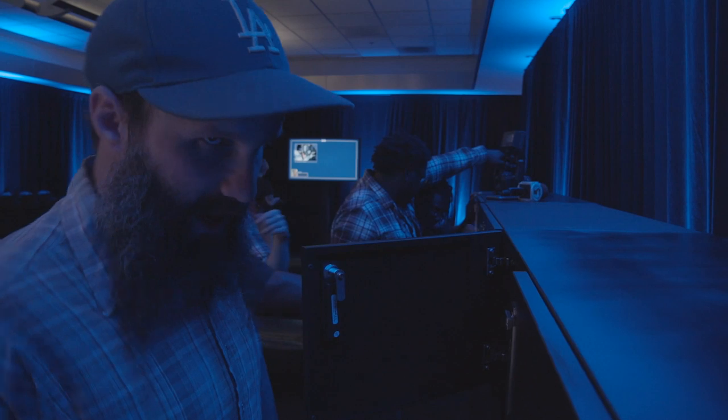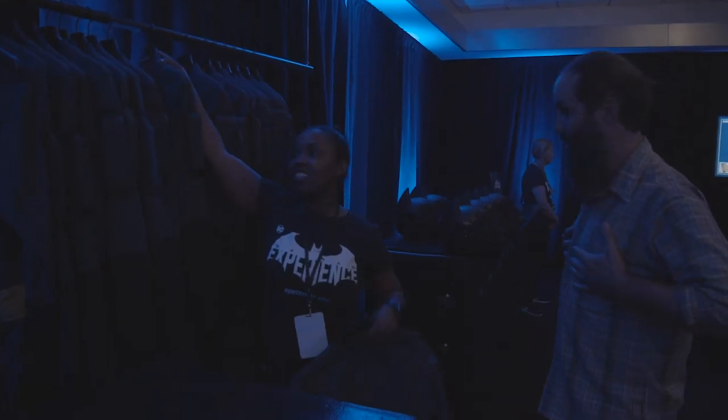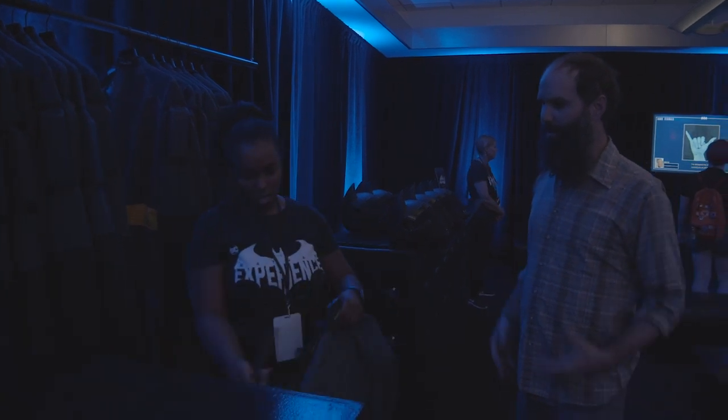Batman cannot fly with things in his pockets, so you must put them in a locker. Don't worry — if something goes wrong, you can tell everybody else to stay level.